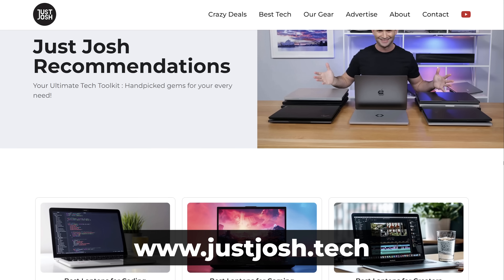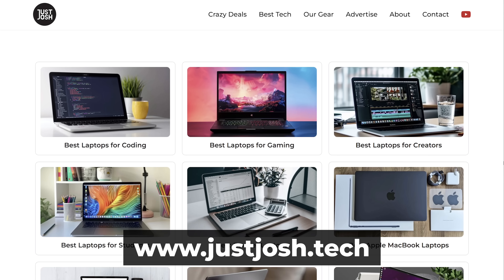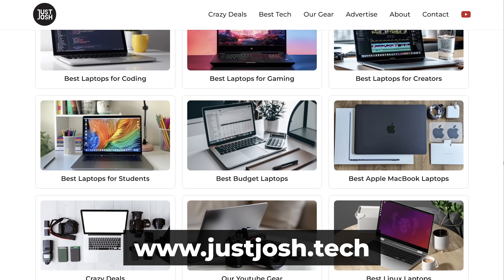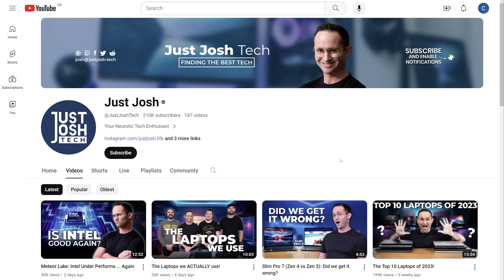And our new custom-built website is the place to stay on top of the best deals on both these laptops. Not only this, but you'll find all the laptops that we recommend for various types of users there too. If you like this video, smash the like button and get subscribed. Not only does it help this channel grow, which means that we can create more content for you, but it makes our dearest mothers very proud. Till next time, go do something awesome with your day, and we will catch you later.